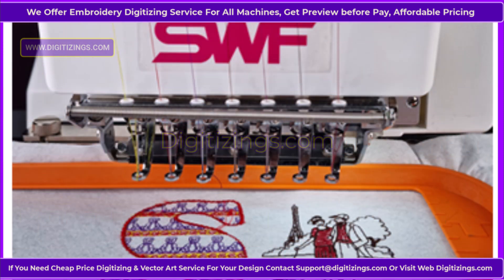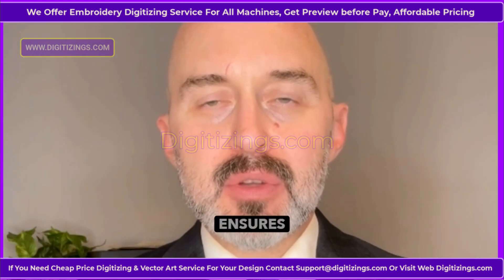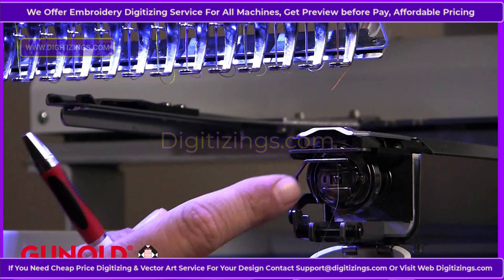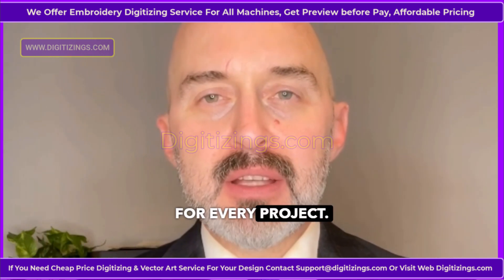Three: high-speed operation. Capable of operating at speeds up to 1,200 stitches per minute, the SWF Sunny 22 ensures quick turnaround times without compromising on precision or detail. Four: automatic thread trimmer. The automatic thread trimmer cuts threads neatly after each color change, reducing manual work and ensuring professional finishes for every project.